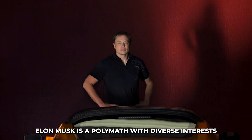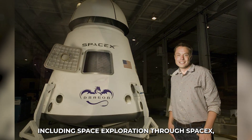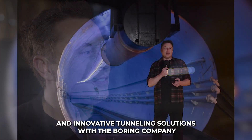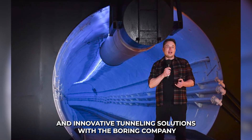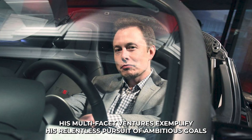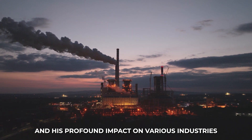They initiated the company's journey in 2003. Beyond Tesla, Elon Musk is a polymath with diverse interests, including space exploration through SpaceX, brain-computer interfaces with Neuralink, and innovative tunneling solutions with the Boring Company. His multifaceted ventures exemplify his relentless pursuit of ambitious goals and his profound impact on various industries.